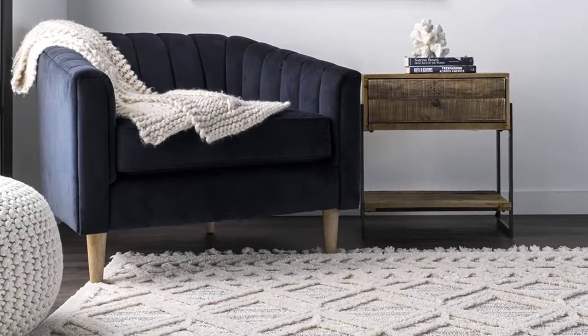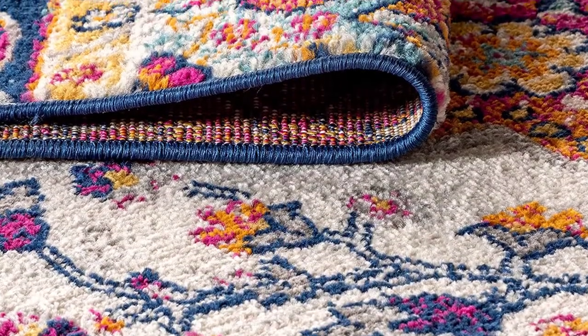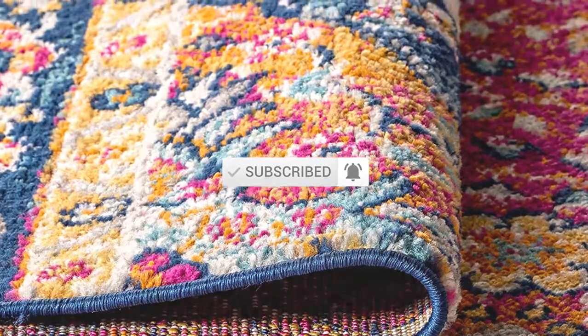I tried to make popularity, quality, price, durability, user opinion and more. If you need more information about these products, please check the link in the description section below. Don't forget to subscribe to this channel for future videos. Let's start this video.